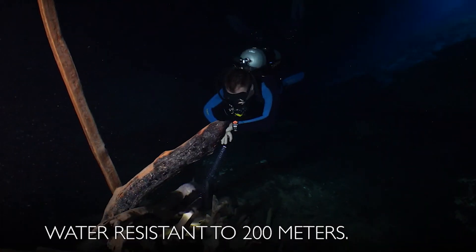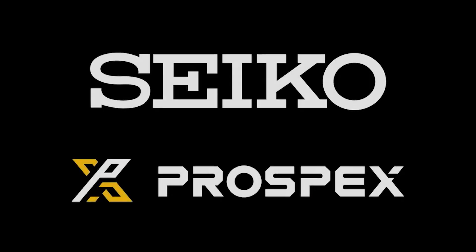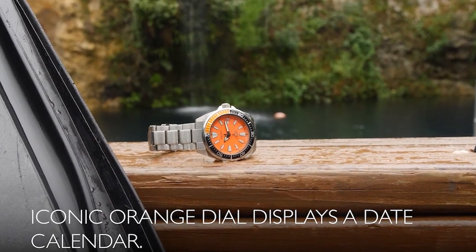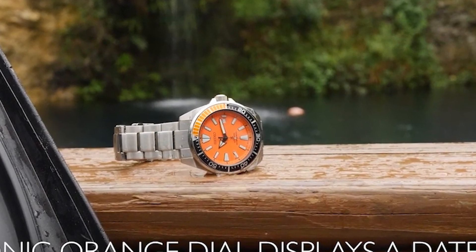The dial of the watch is in a vibrant orange hue, and the bezel is made of stainless steel, featuring a unidirectional function. The watch comes with a day calendar and has an automatic movement. Furthermore, it is water-resistant up to a depth of 660 feet. The overall weight of the watch is 1.1 pounds.